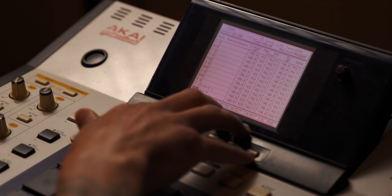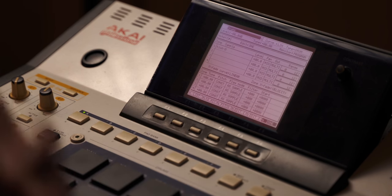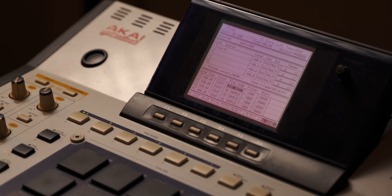What we're hearing now is the way the MPC defaults — it's in 'As Sample' mode, which is basically like gated mode. But I want to set it to one-shot mode. There we go — now the whole sample plays, it's just a solid kick. I like having as-sample or gated mode on my hi-hats.